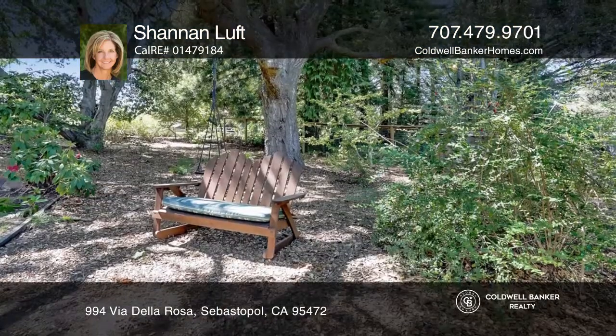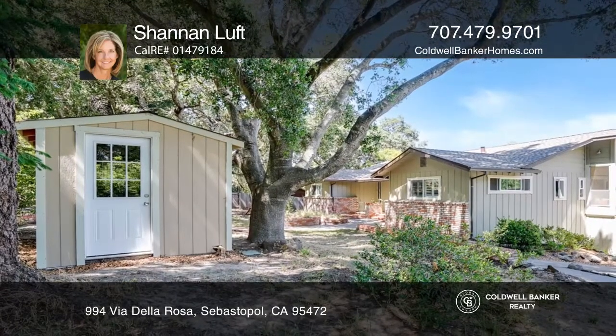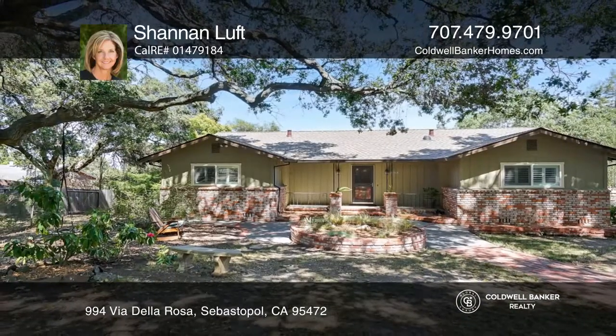Both the living and dining rooms are light and bright with ample space for gatherings. Enjoy relaxing in the sunroom, on the rooftop patio, and in the backyard with a covered patio. Call Shannon Luff today for a private showing.